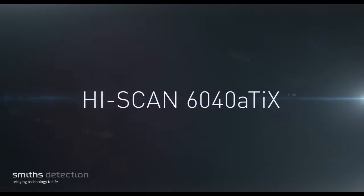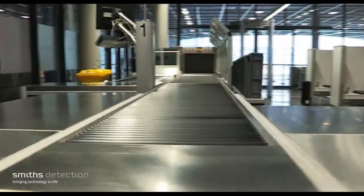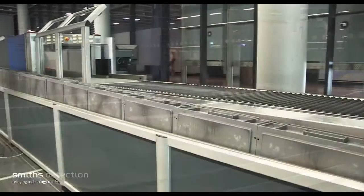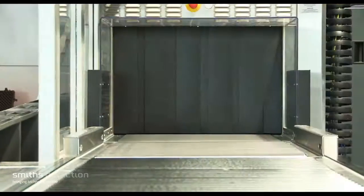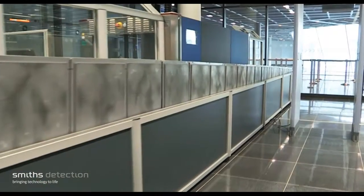The Smith's Detection HiScan 6040 ATX is the first system to allow automatic explosives detection at security checkpoints. It uses several independent multi-energy generators, each of which is connected to its own sophisticated and state-of-the-art X-ray sensor system.